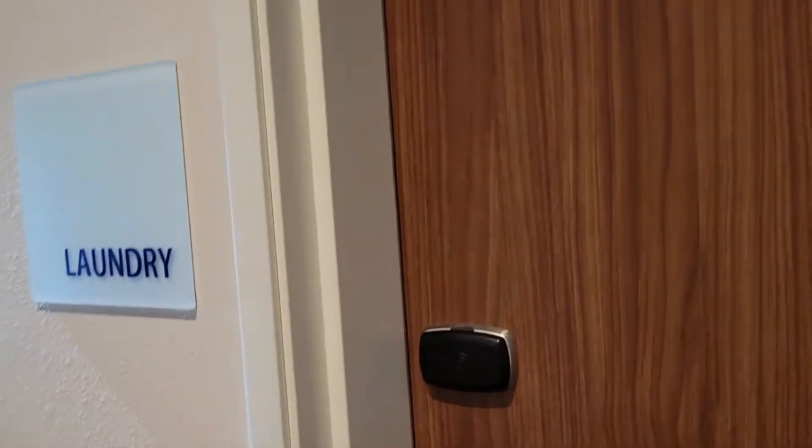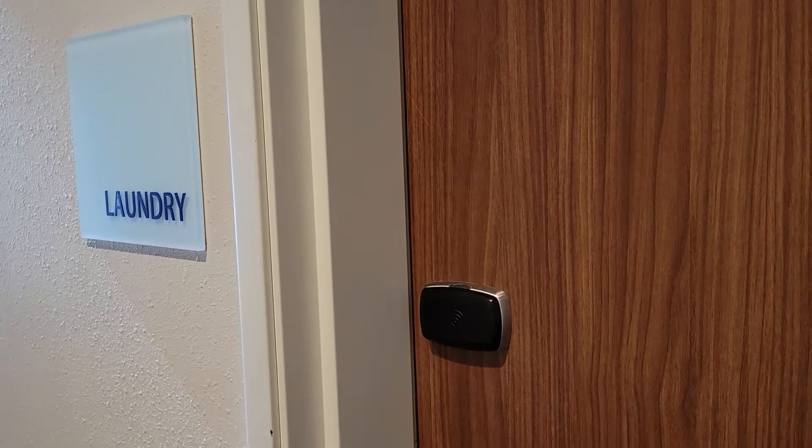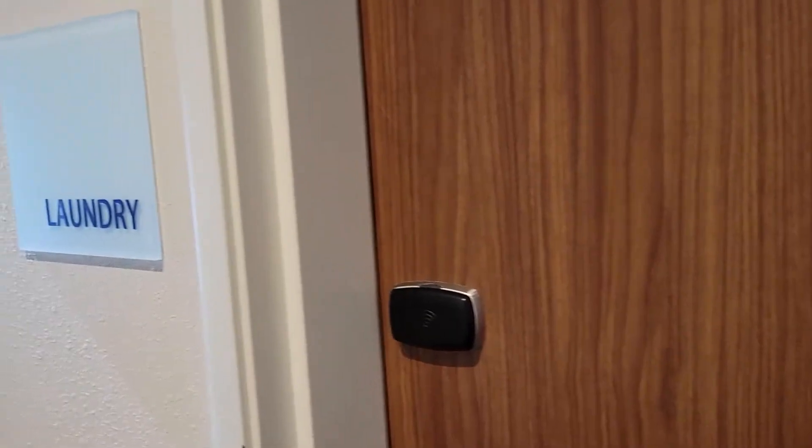Here's the guest laundry room review for the Holiday Inn & Suites in Goodlettsville, Nashville, Tennessee.